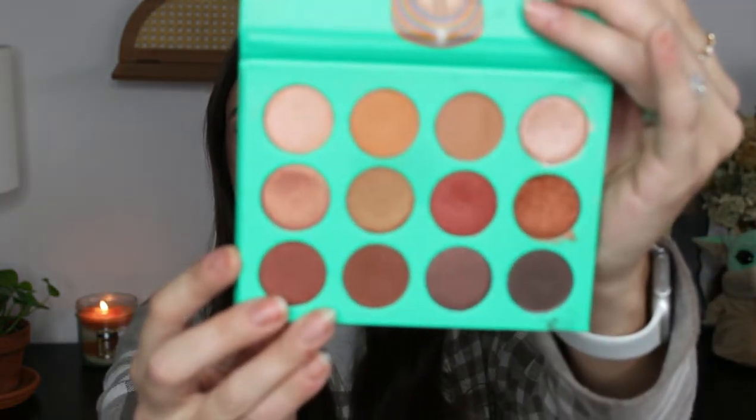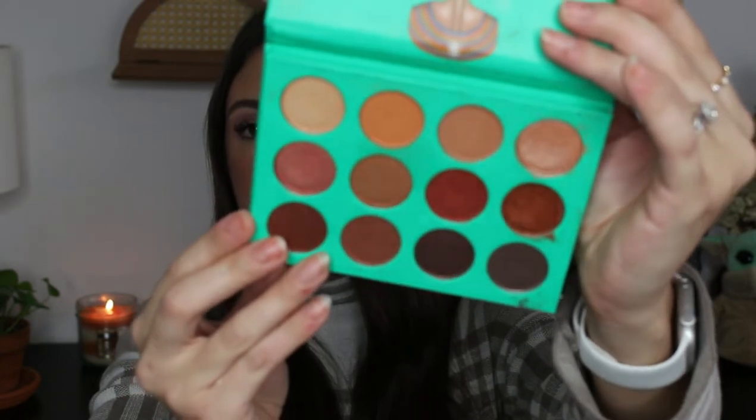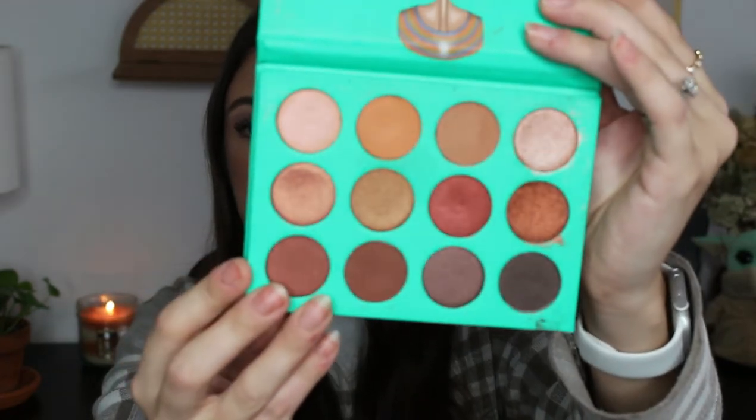This is the original Nubian palette by Juvia's Place. It costs $20 at Ulta and on the Juvia's Place website, but I recommend waiting for a sale — Juvia's Place runs sales all the time, and Ulta will do things like buy-one-get-40%-off. It's a fairly affordable palette. The Juvia's Place formula is a bit hit or miss for me, but this palette is super easy to work with.